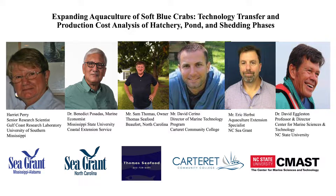The principal investigator was Dr. Harriet Perry, a marine ecologist at the University of Southern Mississippi's Gulf Coast Research Laboratory. The co-principal investigators were Dr. Benedict Posadas, economist with Mississippi State University; Dr. Sam Thomas, owner of Thomas Seafood in Beaufort, North Carolina; Mr. David Sereno, director of the Marine Technology Program at Carteret Community College in Moorhead City, North Carolina; Mr. Eric Herbst, aquaculture extension specialist at NCC Grant; and Dr. David Eggleston, professor and director of NC State University's Center for Marine Sciences and Technology.